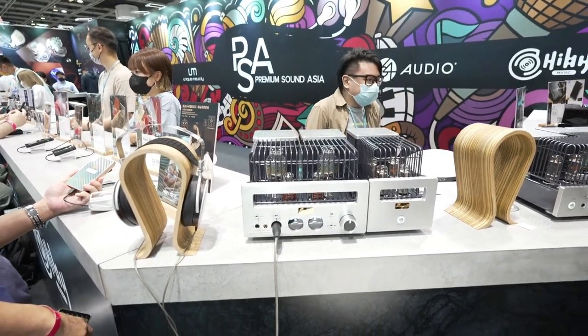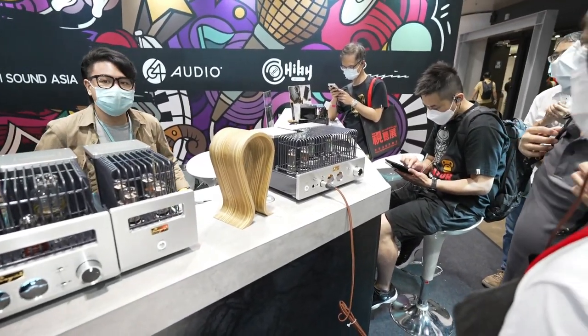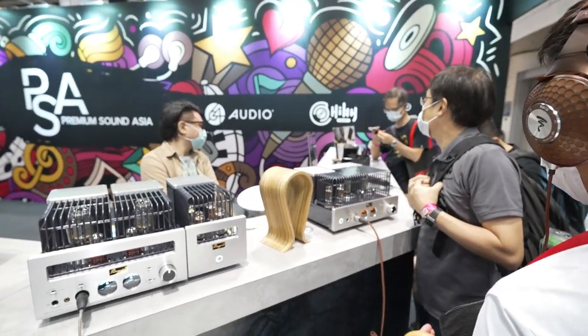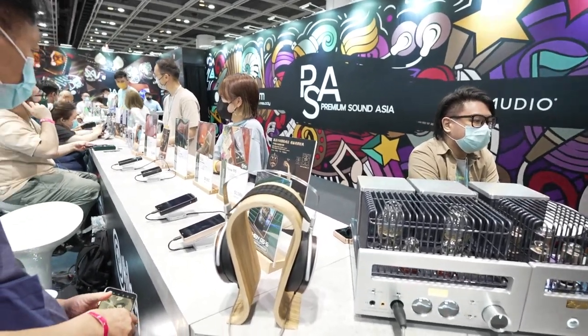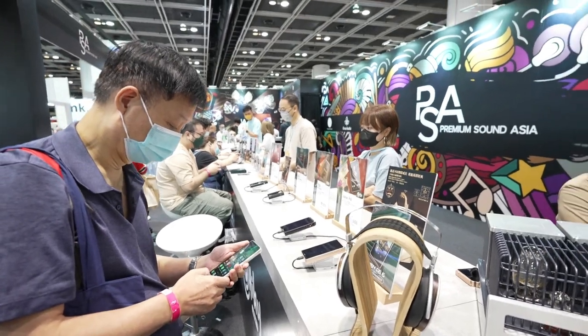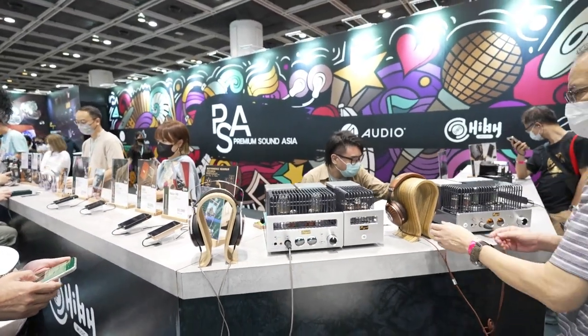These are headphone amplifiers, and there are two. This is crazy — Focal headphones, one of the really top-notch ones. This place is really awesome, and all these portable players — I think they run on FLAC, uncompressed audio and WAV audio. This is really something interesting.